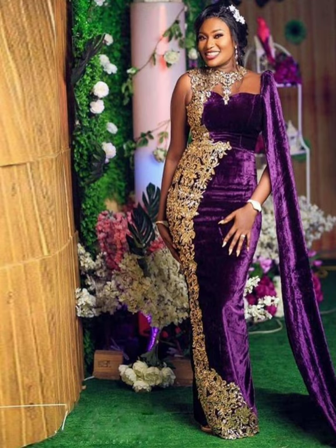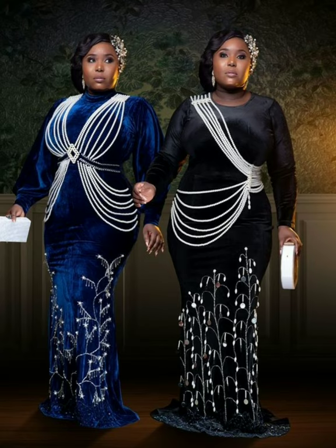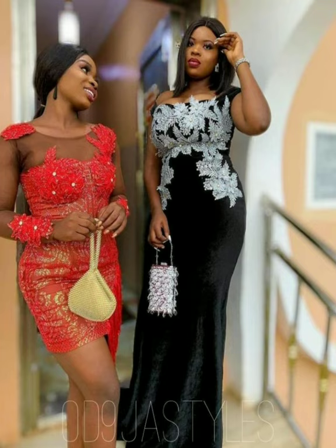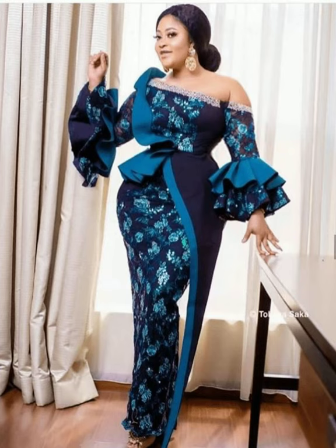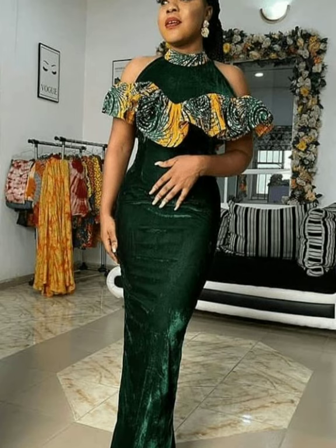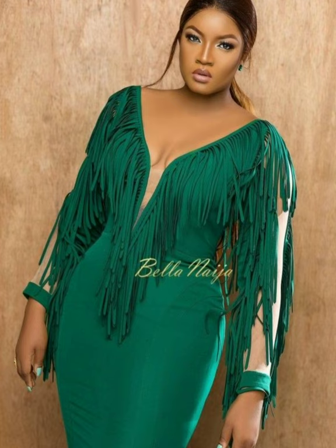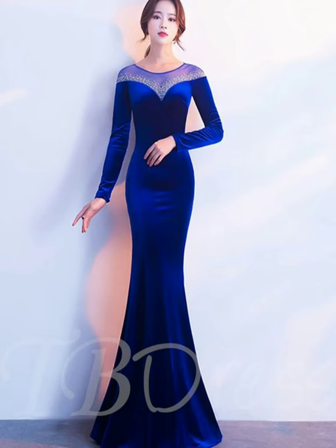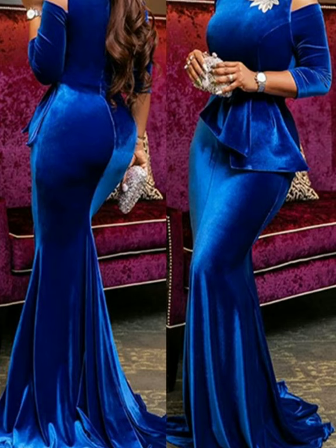These velvet gowns vary in price because they come in different qualities. You can buy this velvet fabric at any fabric shop for about $20 or less, depending on your budget.